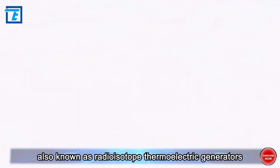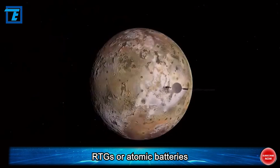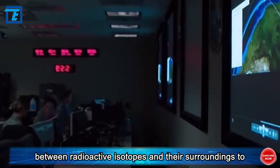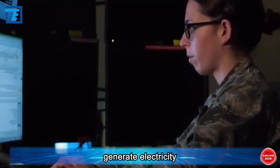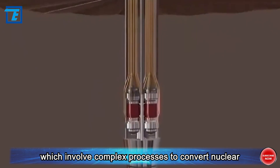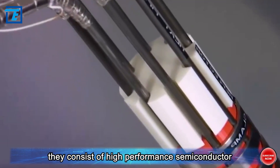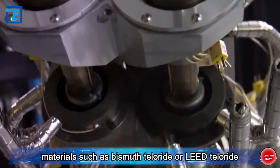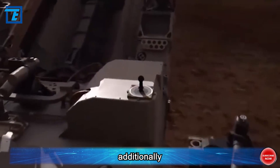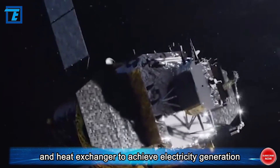Nuclear batteries, also known as radioisotope thermoelectric generators (RTGs) or atomic batteries, operate on the principle of utilizing the temperature difference between radioactive isotopes and their surroundings to generate electricity. Unlike nuclear power plants, which involve complex processes to convert nuclear energy into electricity, nuclear batteries are simpler. They consist of high-performance semiconductor materials such as bismuth telluride or lead telluride, connected in series, and require a suitable heat source and heat exchanger to achieve electricity generation.